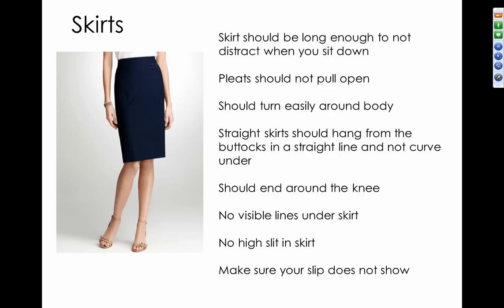Straight skirts should hang from the buttocks in a straight line and not curve under — it should not be form-fitting. It should end around the knee. You want no visible lines under the skirt, and stay away from a high slit in the skirt, whether in the front, side, or back. Make sure your slip, if you wear one under the skirt — which is recommended — does not show.